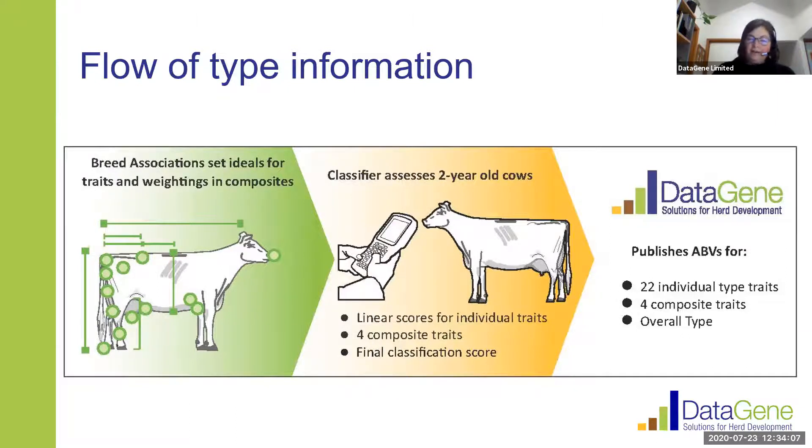This is a great example of partnership across industry to produce type breeding values. Breed associations are responsible for setting the ideals and deciding what traits they're going to evaluate, and they decide the weightings of traits that go into the composites. Those composite scores are evaluated by professional classifiers, and that information comes through to us at DataGene where we combine it with pedigree information, genomic information, and in many cases also performance of cows overseas to produce the breeding values we publish for both bulls and cows.